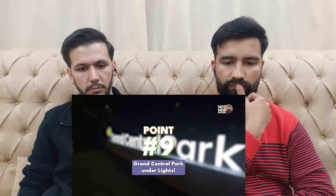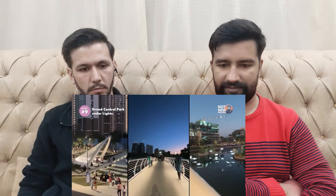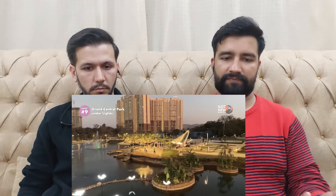Point No. 9: Grand Central Park under lights. This place looks absolutely stunning when lit up at night.